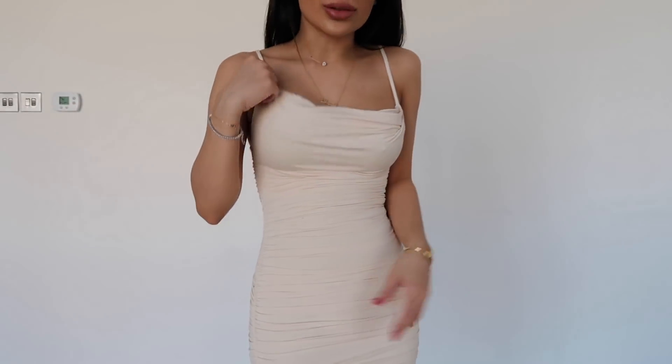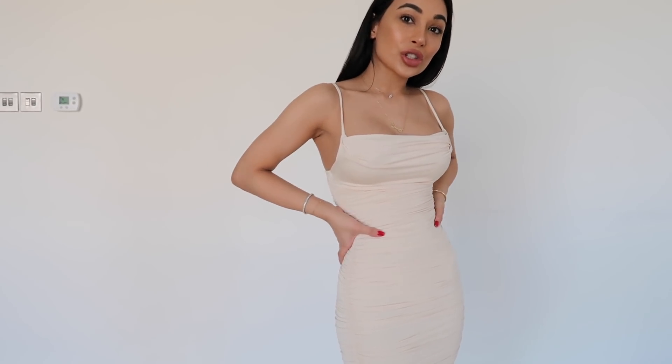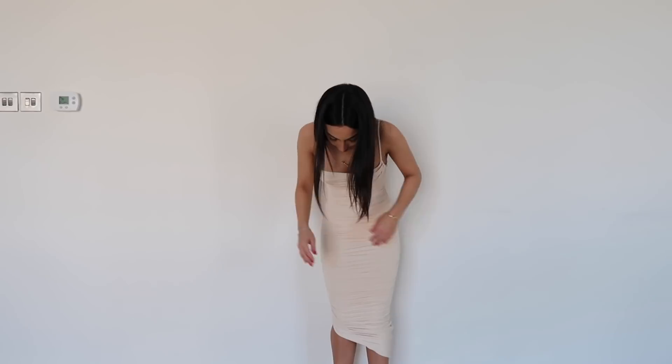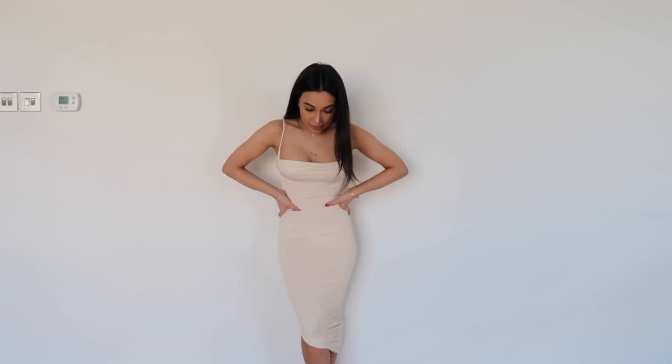I really love this. It's got thin straps and I feel comfortable — not exposed and uncomfortable. I feel like it sucks me in in a good way. The ruching is so lovely, and you can pull it down too, which is nice — it's like a midi dress but with a slanted hemline. I want to get this in all the other colors because this is something I would genuinely wear.